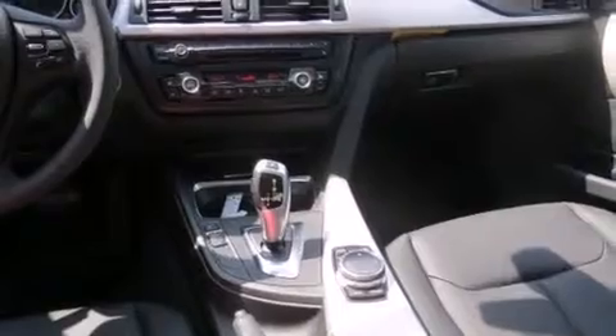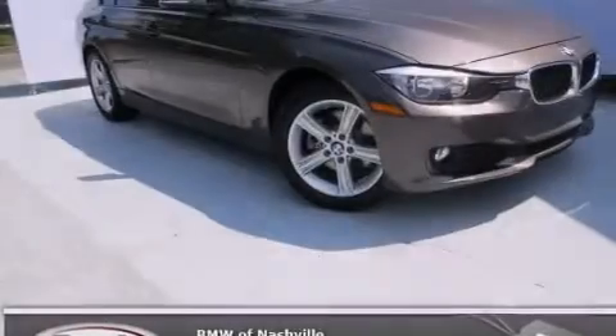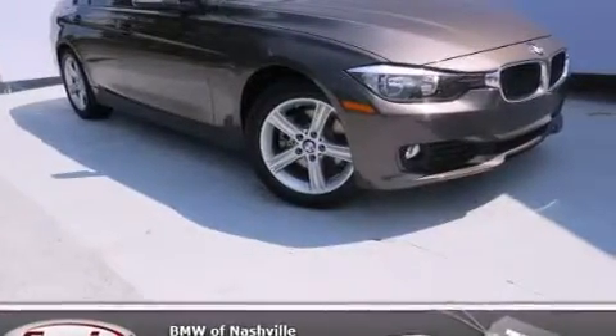Air conditioning with automatic climate control, cruise control, a leather-wrapped steering wheel, BMW individual composition, and front side impact airbags.